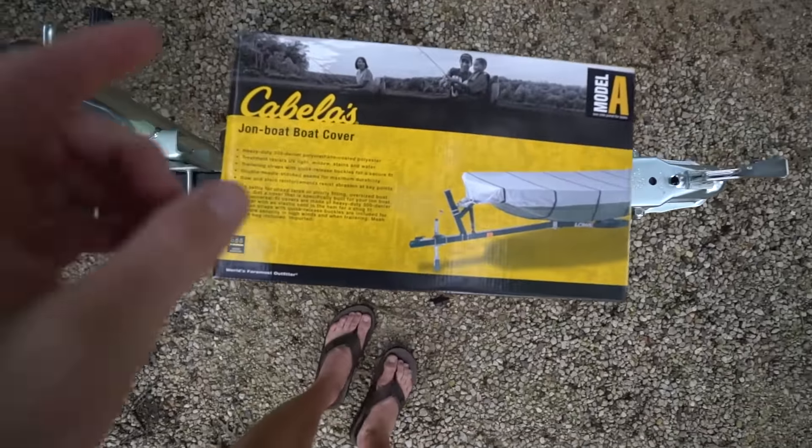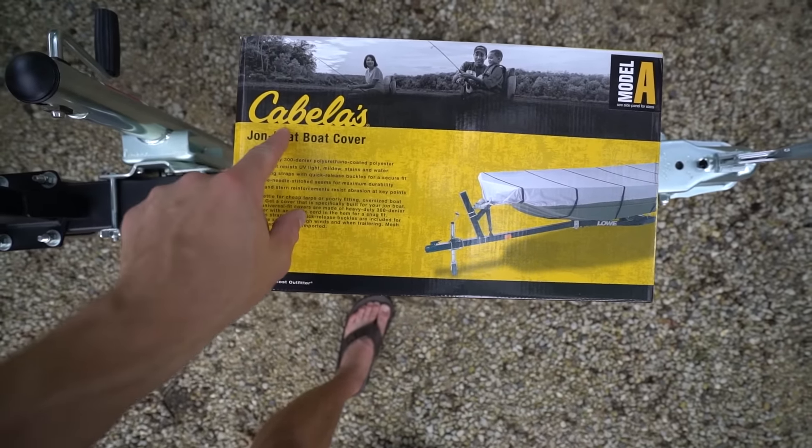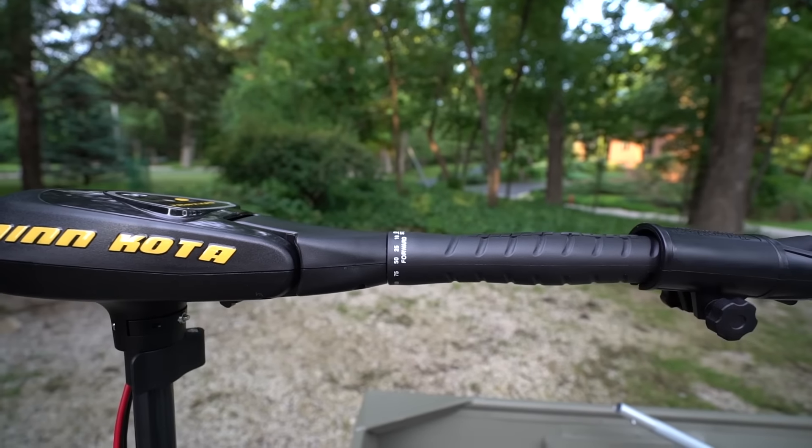Over here we have a boat cover by Bass Pro Shop. I really want to take care of this boat and make it last. The boat I bought when I was 17 was old and decrepit — it hadn't been taken care of, and that really frustrated me. This is my chance to treat this little Jon boat with love and kindness, even though it's an $800 boat — I want to treat it like it's an $81,000 22-foot fiberglass rig.